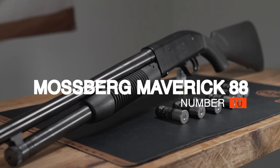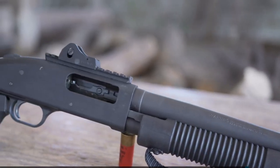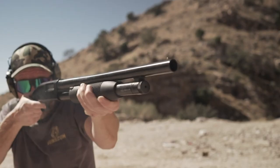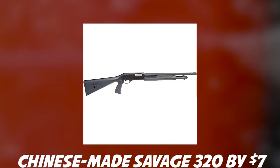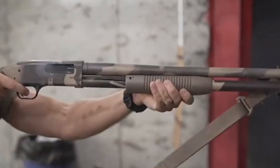#10: Mossberg Maverick 88. Made in Mexico, the Maverick 88 is a budget Mossberg 500 — which seems like a redundancy, as it's essentially the same gun — but with a cross-bolt safety in place of the 500's top safety. The 88 is also the least expensive pump gun we could find, undercutting the Chinese-made Savage 320 by $7. For just a little over $200, you get a lock, stock, and barrel, plus one choke tube and a middle bead.